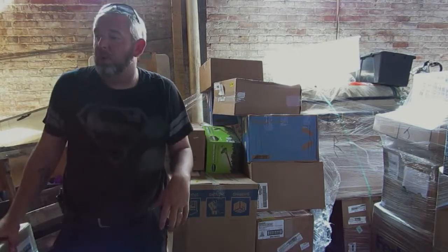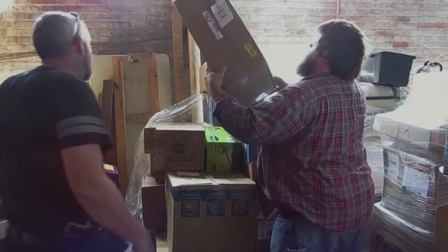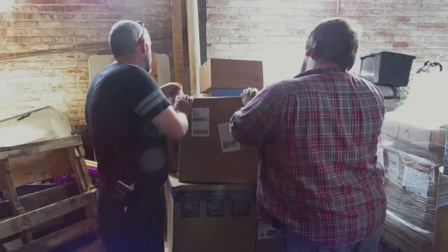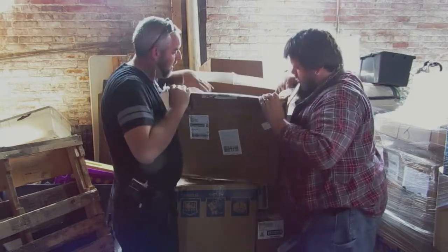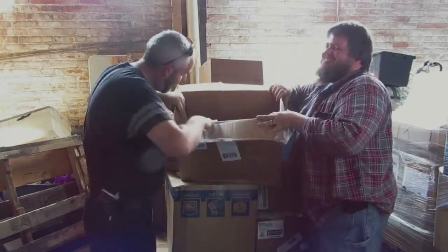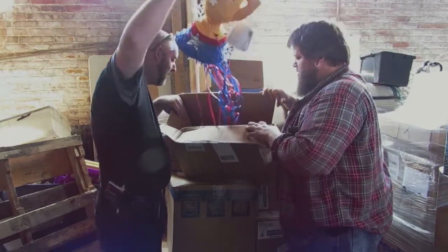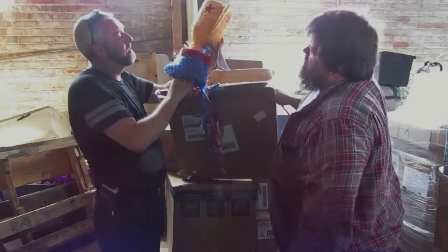So far definitely something really special about this pallet. Kind of disappointing — super big box, big box. It's a piñata! It's a piñata, and yes it is — slightly damaged piñata.